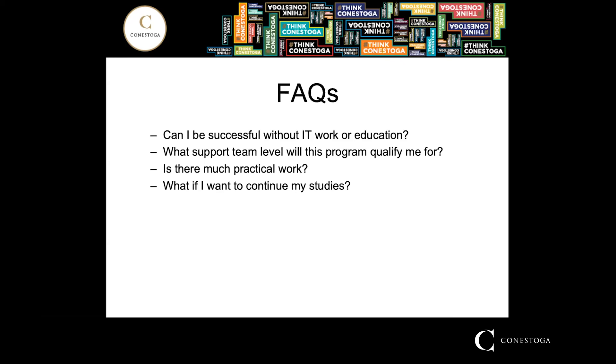I've chosen a few questions that are often asked about the ITI program. First: can I be successful in the ITI program without IT work experience or education? The answer is absolutely yes. ITI is designed to include those who have no specific IT background. It will obviously be easier if you have a post-secondary credential in something related to computer science, information systems, information technology, or extensive work experience in the field. The program will be challenging, but hard work should result in solid success.